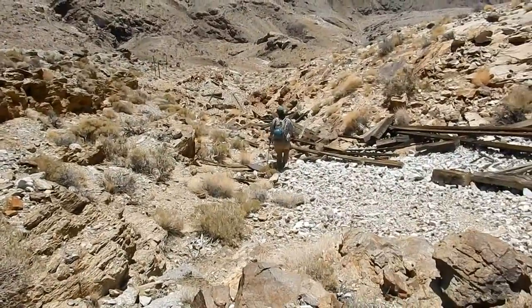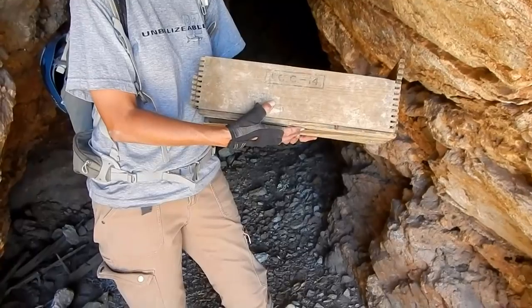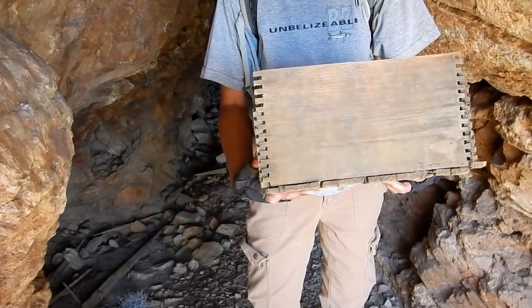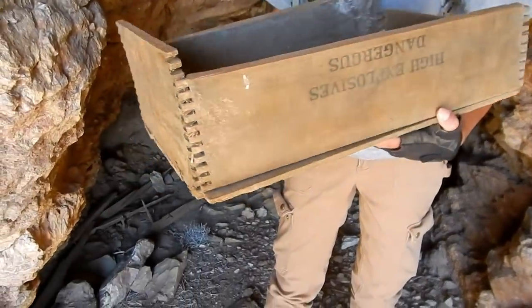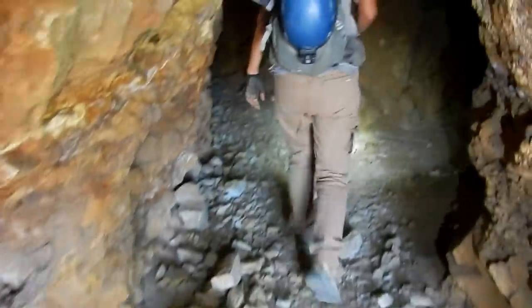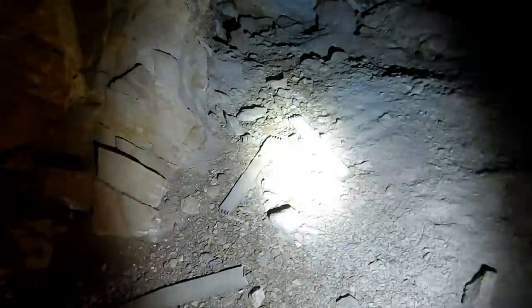We're heading down to see if that's a mill down there. It's not easy going down this pile on slope — everything's loose. Here's what's left of a dynamite box — looks like a DuPont, I think. Yeah, that says DuPont, and the other side says 'high explosives.' There's our little dynamite box. I'll put those pieces with it when I leave — maybe somebody will nail it back together.